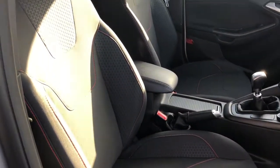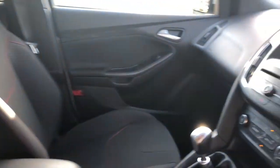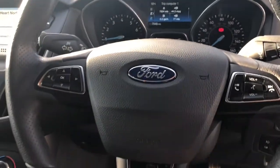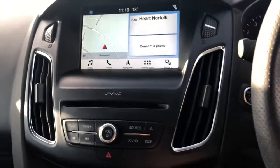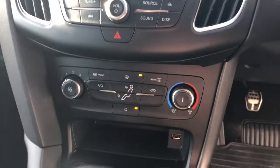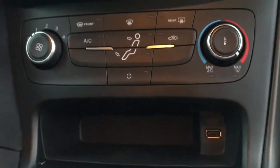A closer look at the interior. You can see the centre armrest, which gives a nice premium feel to the car. You've got your trip computer in the centre, and infotainment controls on the steering wheel. This is the SYNC 3 system with the touchscreen navigation. You've got your air conditioning, USB port, and the 6-speed gearbox.